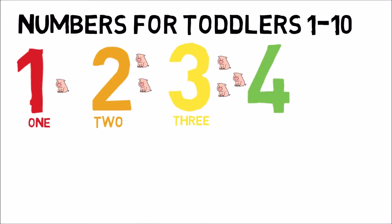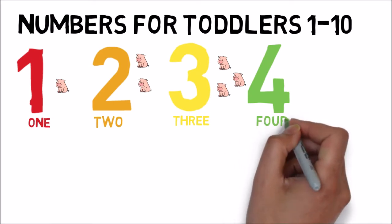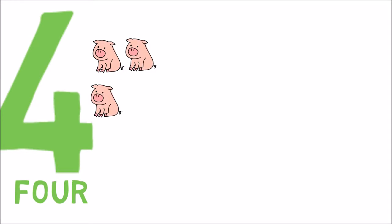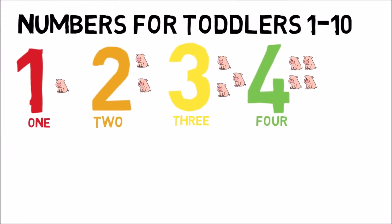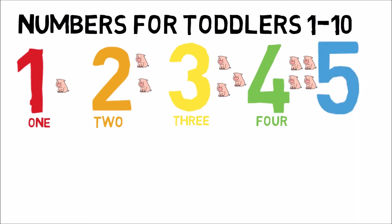The next number is 4. F-O-U-R. There's a silent U in 4. And there's going to be 4 pigs. The next number is 5.